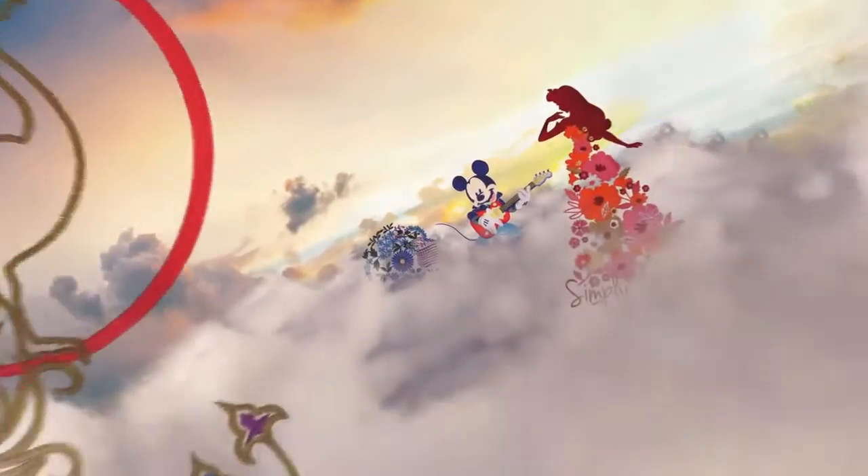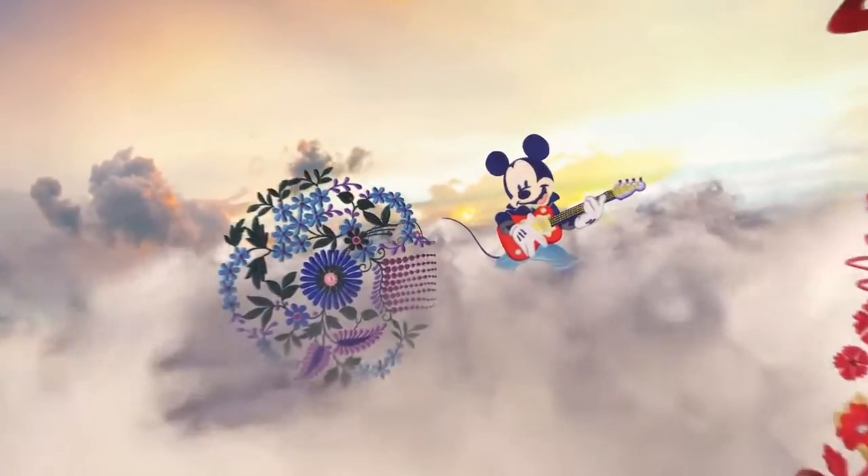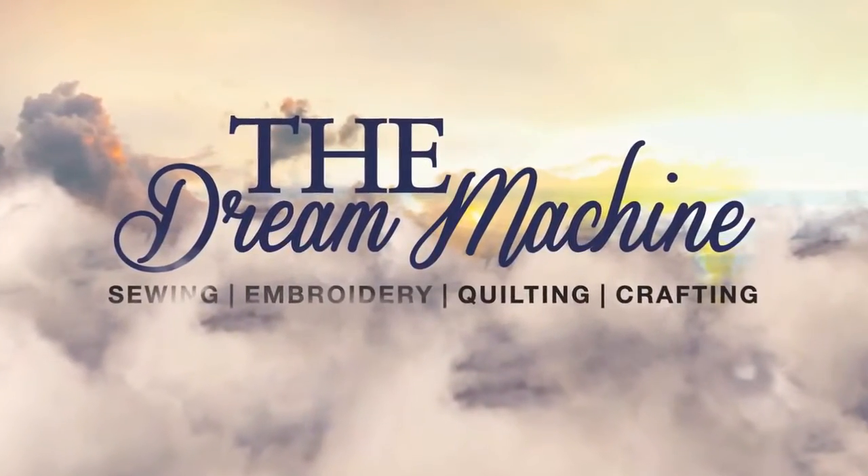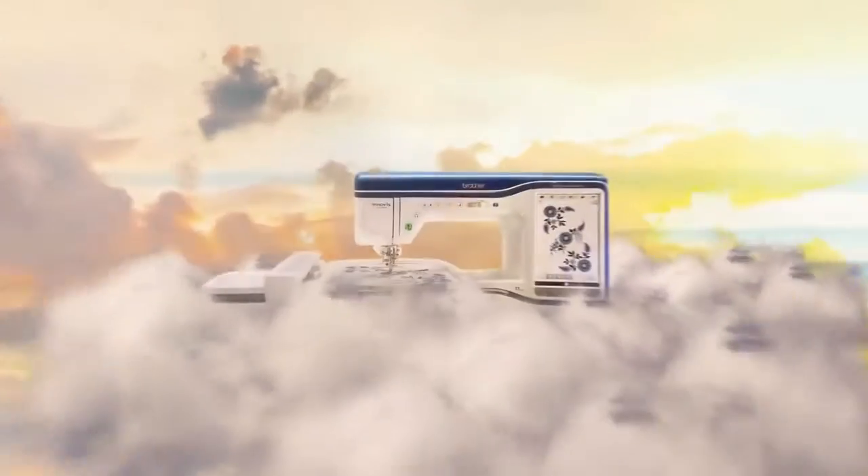Dreams. Your dreams and our dreams, captured in our most powerful, technologically advanced machine. Introducing the Dream Machine. Designed by geniuses. Inspired by dreamers.